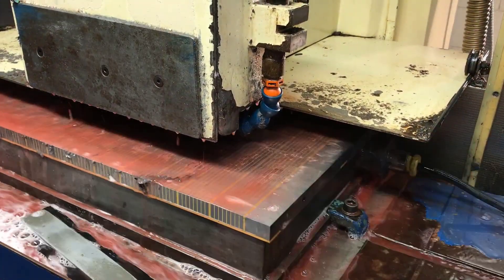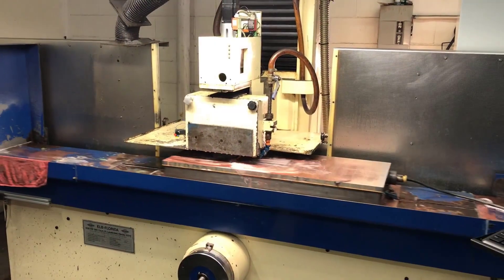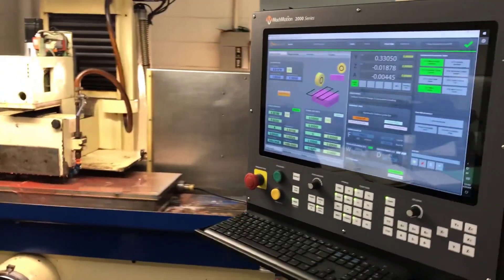Marco stated that the retrofit has doubled both quality and productivity and makes it easier to operate. Marco is confident in their choice to retrofit with Mach-Motion because they have a CNC controller and provider they can count on.